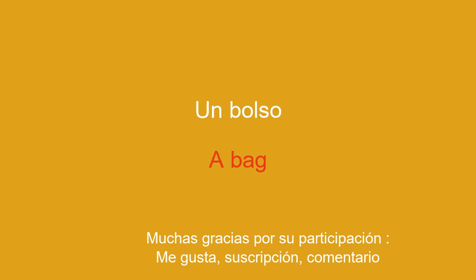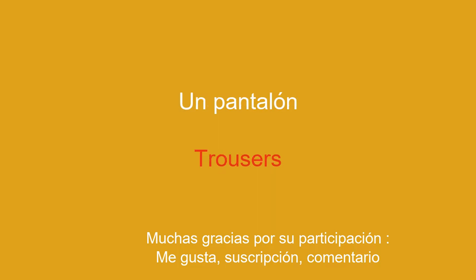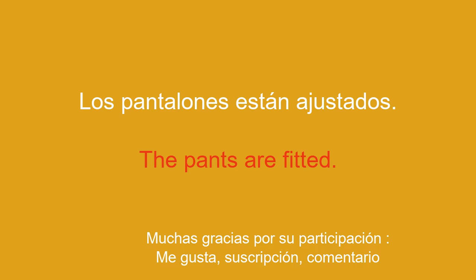A bag. The bag is practical. Trousers. The pants are fitted.